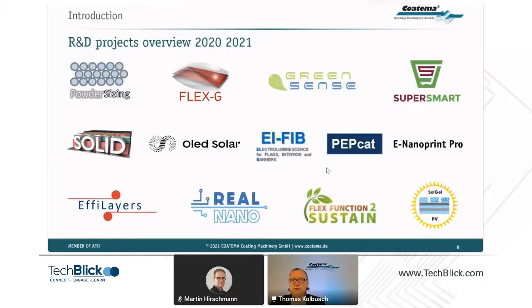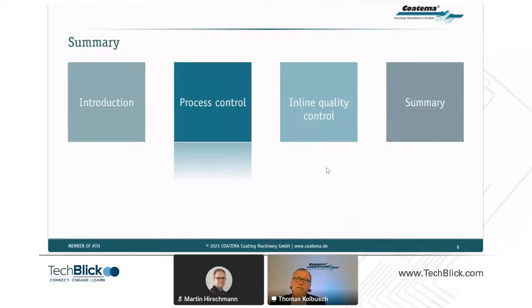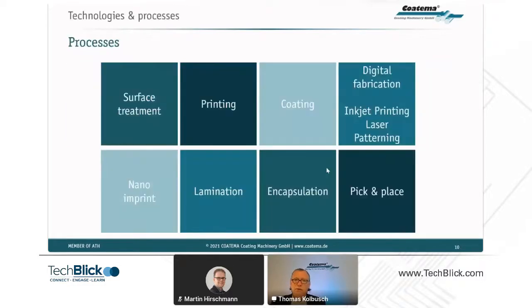We have a number of European funded projects and other projects running at the moment, including some in OPV systems like OLED solar and SOGEL PV. From this, I'd like to move into process control — what we're doing in OPV and print electronics. We mostly start with a surface treatment of PET films, then do printing or coating processes.